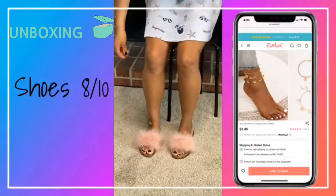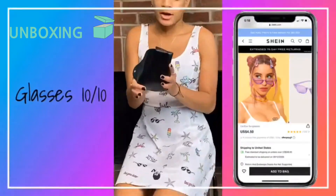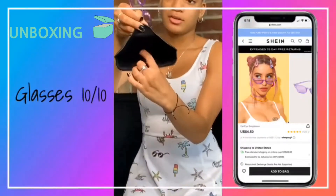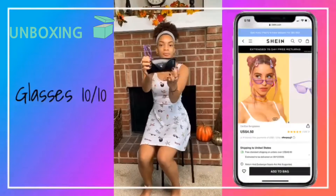They look nice. I also got this anklet from Shein. The first accessory I got is a pair of sunglasses to go with my birthday outfit. This is how it looks — it has these little grips to hold your sunglasses so they don't move around. The packaging is really nice.